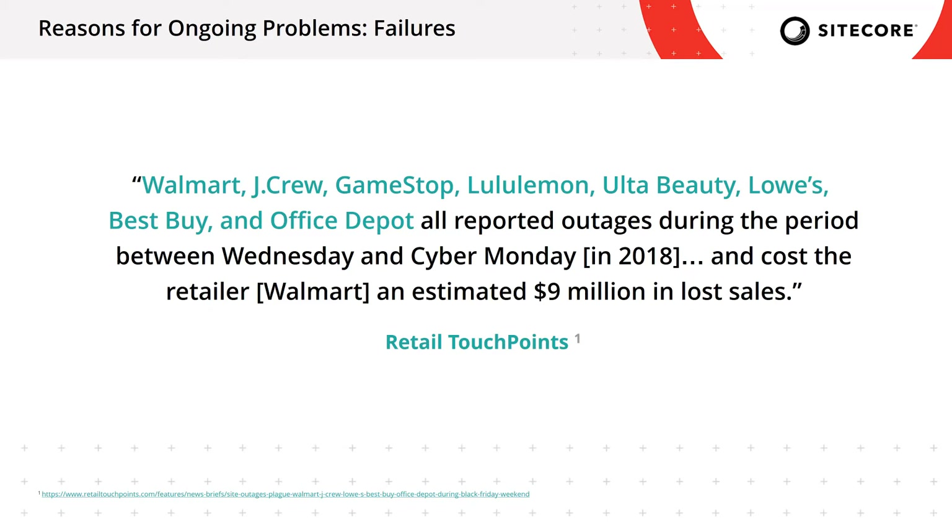I saw an article on Retail Touchpoints in 2018 mentioning that Walmart, J.Crew, GameStop, Lululemon, Ulta Beauty, Lowe's, Best Buy, and Home Depot all experienced two-plus hours of outages during the Thanksgiving holiday season in 2018, with Walmart accounting for an estimated $9 million in lost sales. My understanding had always been that it's brands with low budgets using legacy technologies with untrained teams that experience outages. However, these are big brand names managing big budgets.